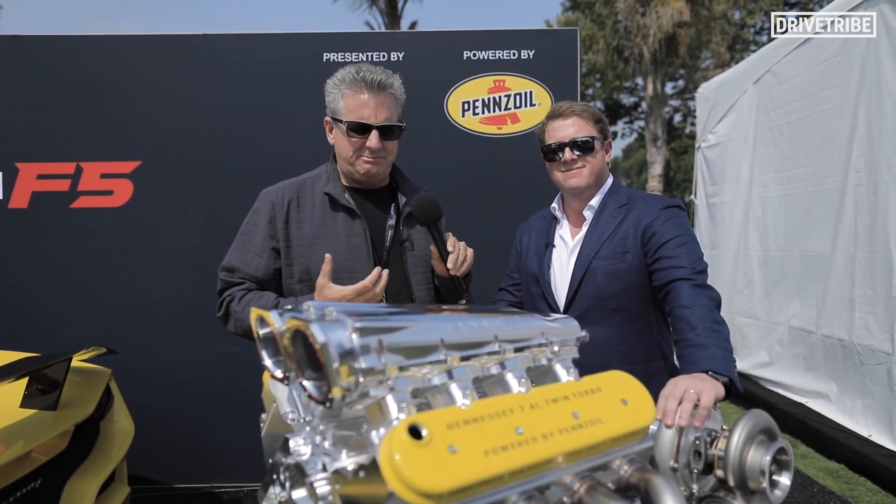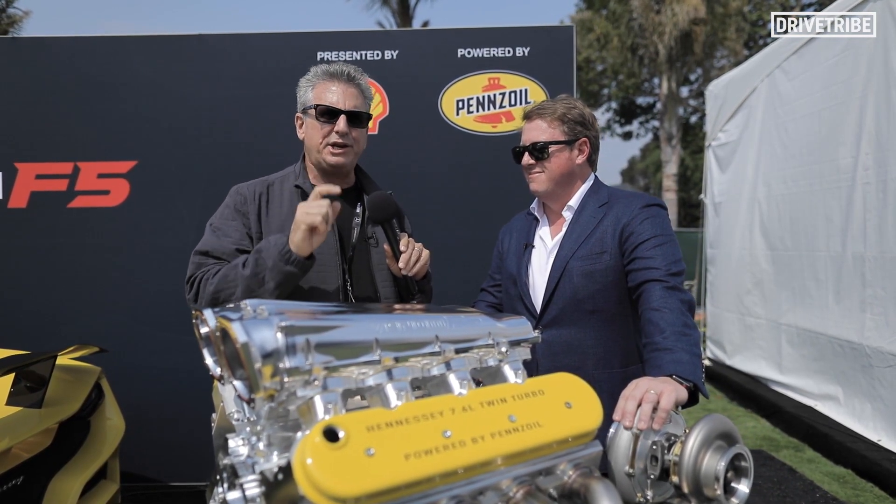I thought I had a lot of horsepower at 840 with my Demon — over 1600 in the F5. That's John Hennessey — let's watch what he does, he's gonna do it.